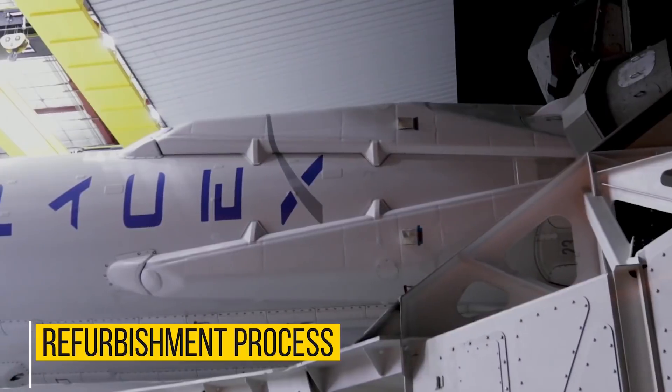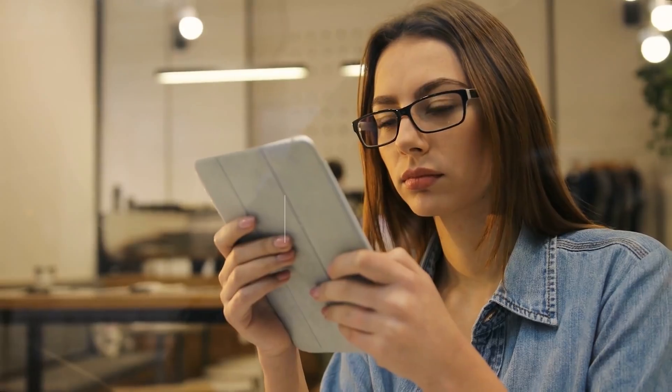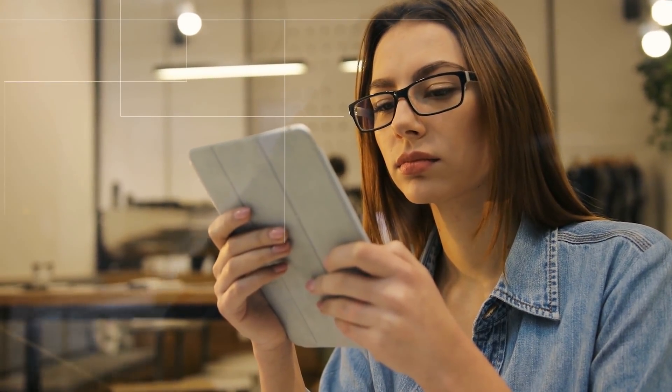Before any work on the booster actually begins, any excess fuel in the tanks will be drained and in some cases burned. SpaceX has been pretty quiet about how exactly the refurbishment process works, so we'll have to rely on tidbits we got here and there.